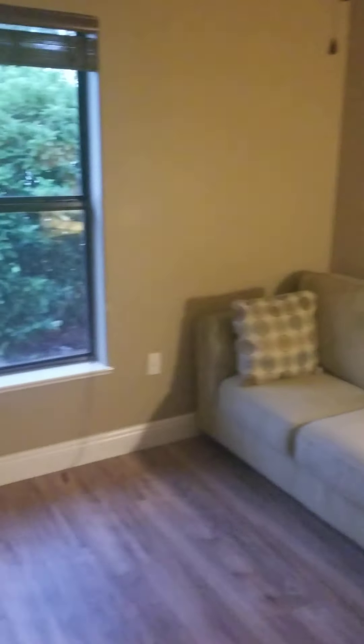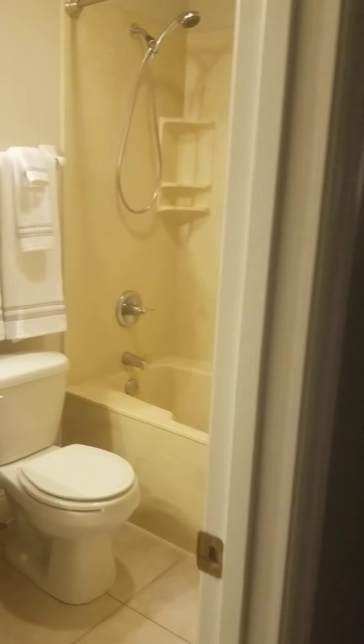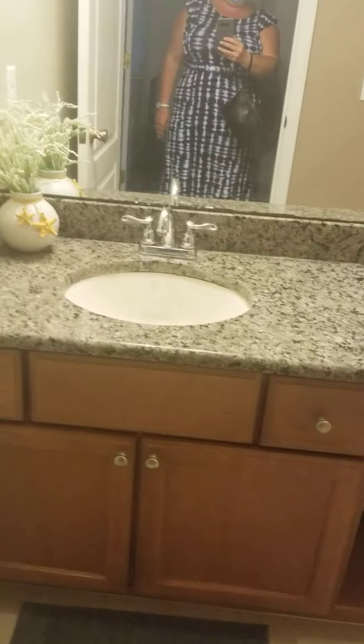Even though the flooring doesn't match, it's got nice dark tones that tie in. So there's one bedroom here, and here you have another bedroom. The bedrooms aren't huge but he does have pretty big furniture in here.